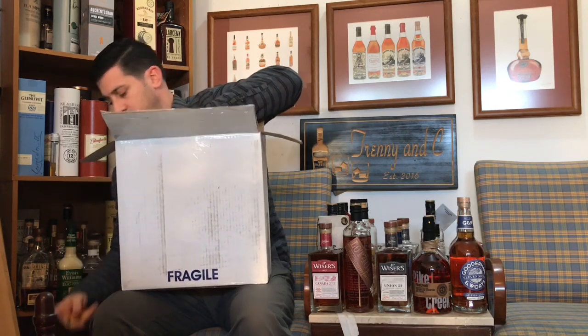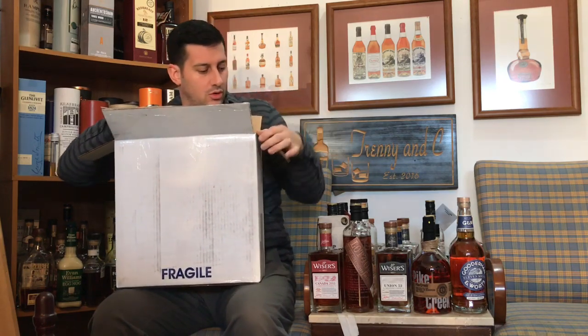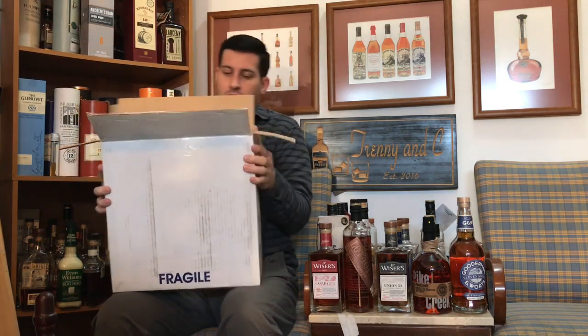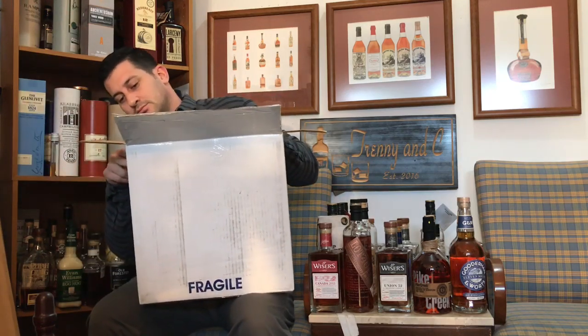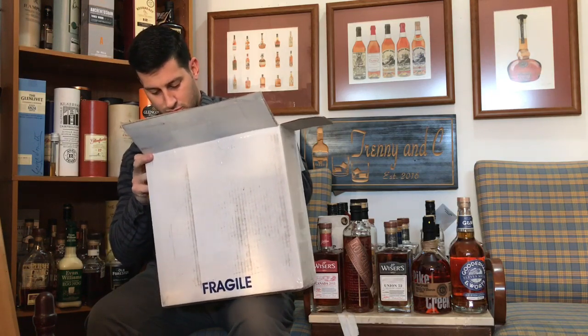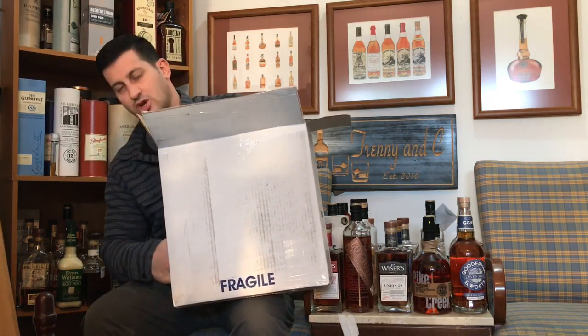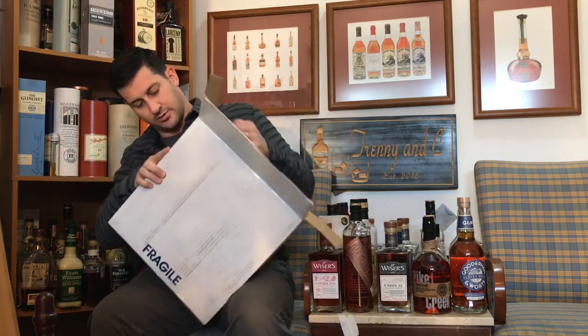Holy shnikes, it's not just going to come out easy. Oh no. I'm going to have to cut the side over here. I'll put the side of the box back here — try to save this box so I can send other things away, and see if it will be possible by the time I'm done here.